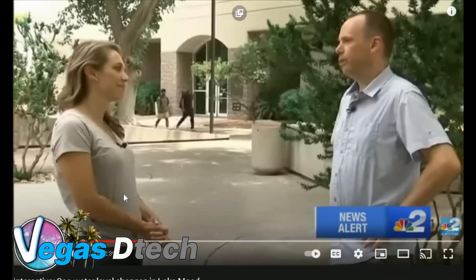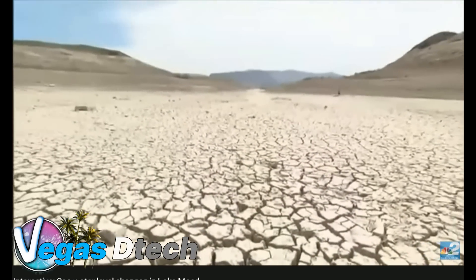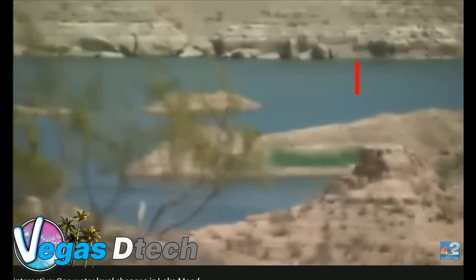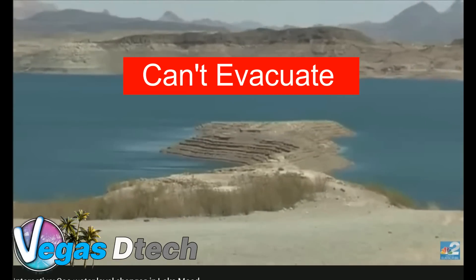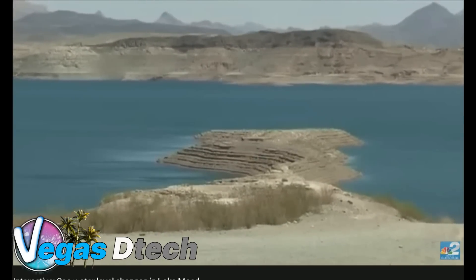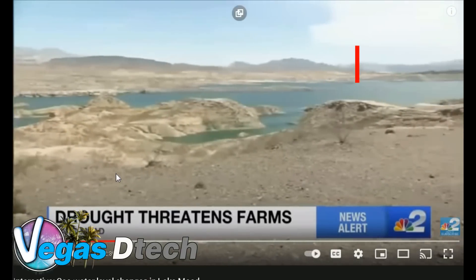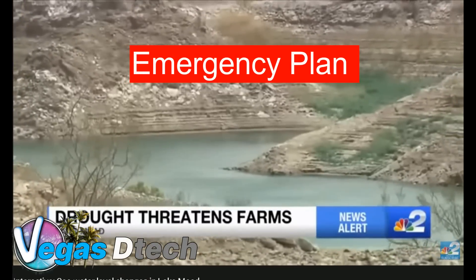How much trouble we are in depends on how we respond to this as a society. We can manage this, in my opinion, by being smarter about how we're using that water. Simply put, we can't really evacuate all of our cities and we have to find a way to do more with less. States have already been slammed by water cuts out west and now have three weeks to come up with an emergency plan or face more cutbacks.